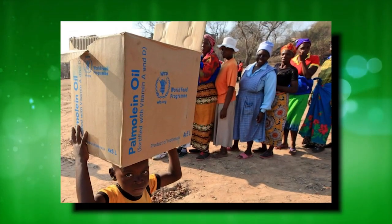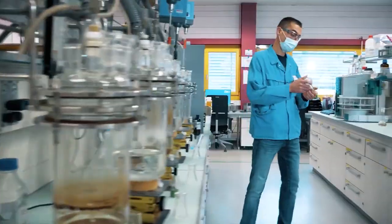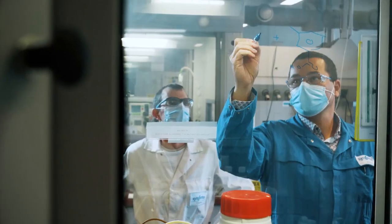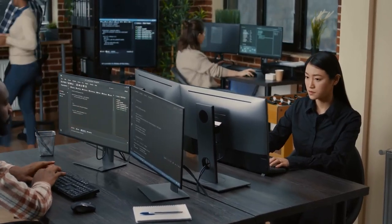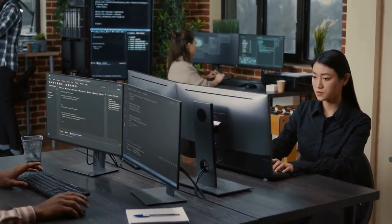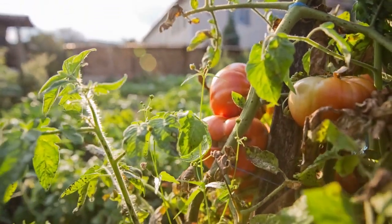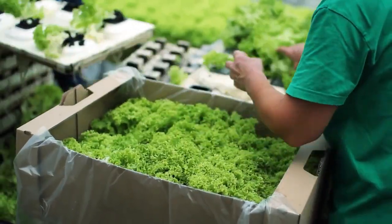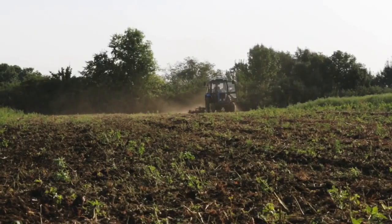Another way of encouraging innovations in this sector is to hold challenges such as the Syngenta AI Challenge — a contest that encourages programmers to use machine learning to improve agriculture. Even if one or two innovations come to light via these competitions, by 2050 we'd have developed all the required solutions.